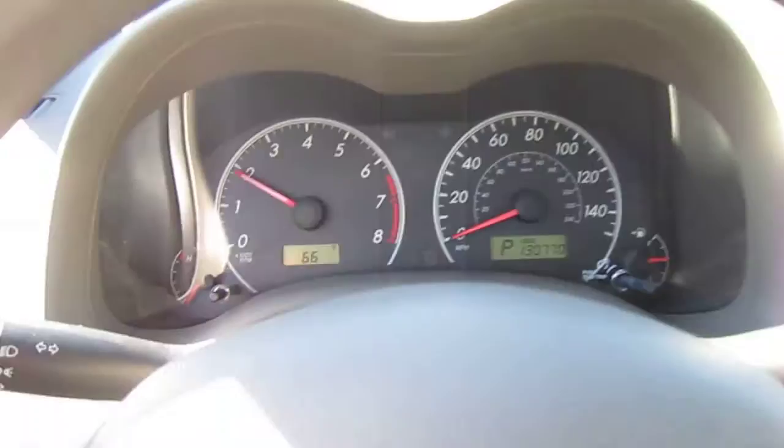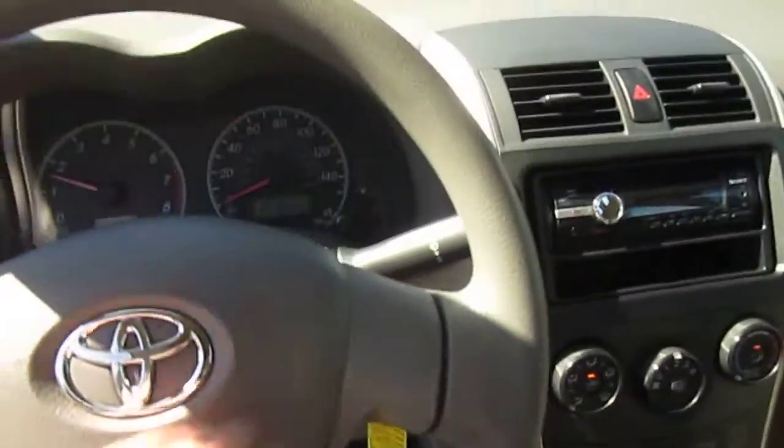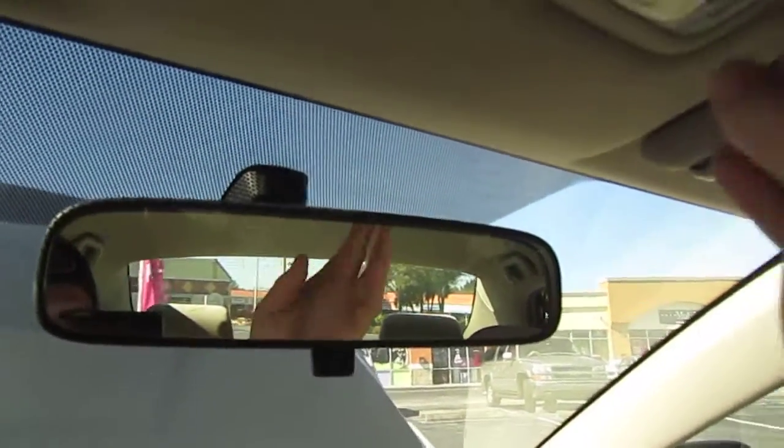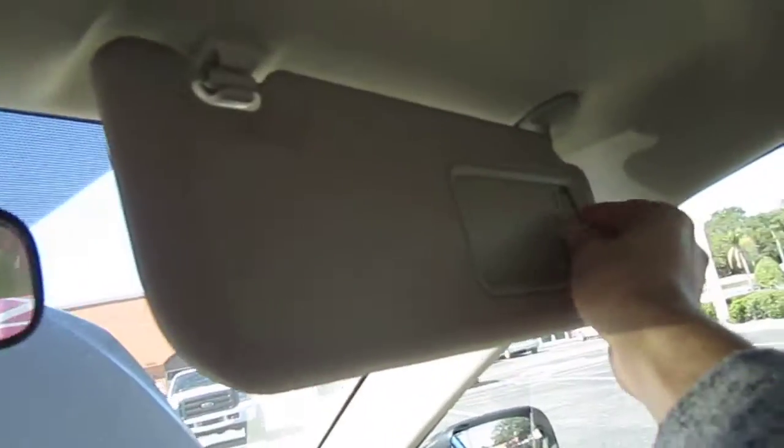It revs up beautifully all the way up to the rev limiter and idles down smoothly. Got a perfect condition steering wheel and dual map lighting.